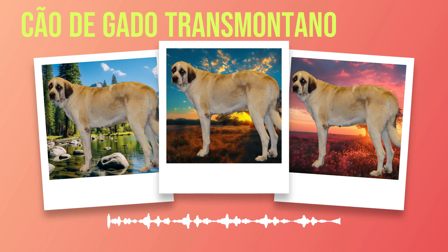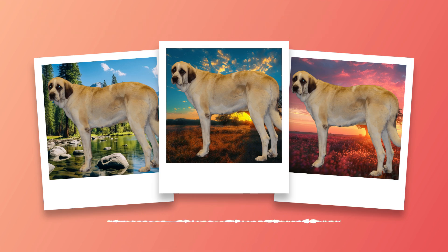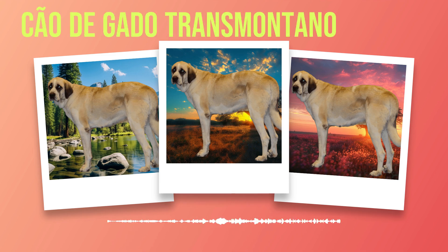Regardless of whether you choose indoor or outdoor living arrangements for your Chauda Gato Transmontano, it is essential to prioritize their social needs. This breed thrives on human companionship and craves interaction with its family members. They are known to be excellent family pets who form strong bonds with children when properly socialized from an early age. Creating suitable living conditions involves providing ample space both indoors and outdoors while ensuring they receive sufficient exercise and mental stimulation. Whether you live in an apartment or a house with a large backyard, this breed's adaptability allows them to thrive in various environments as long as their social needs are met.